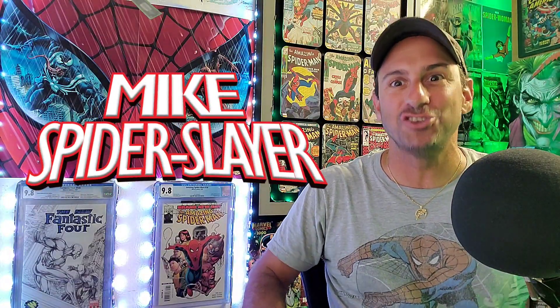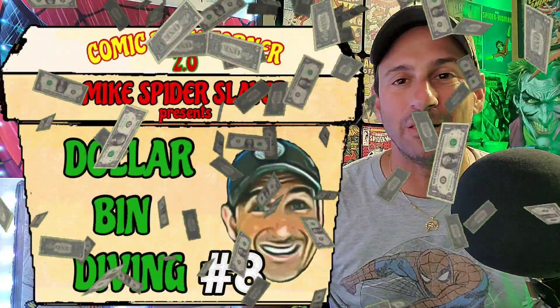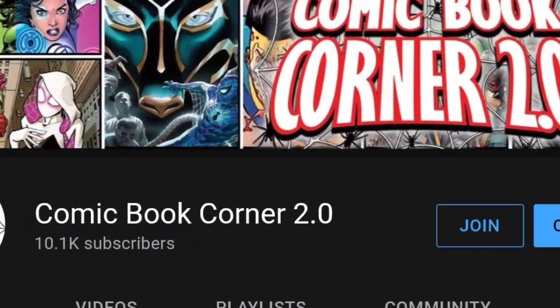Hey, all my WebHeads out there, comic book fans. Welcome back to Comic Book Corner 2.0. I'm your host Mike Spiderslayer, getting ready to bring you another episode of Dollar Bin Diving. This is the video series where I go diving at my local comic book shop and try to find some of those special issues, those diamonds in the rough, those obscure comics that you don't normally see. And yes, I do smell some of these books to see how bad they actually smell and which one wins that smell test of the week. Before we get started, if you want to become a WebHead member, just go onto my homepage and hit that join button. It does help support the channel and gives you, the viewer, some extra perks.